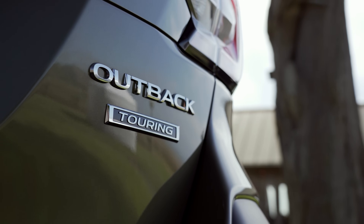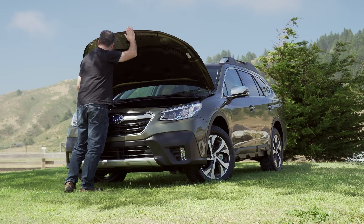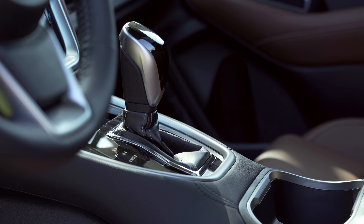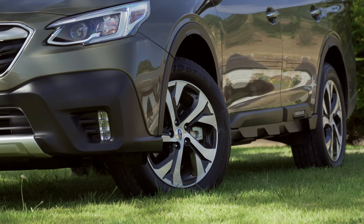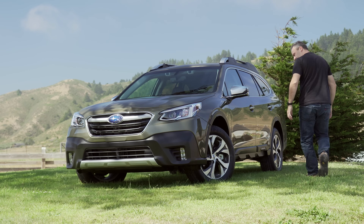The standard engine is a 2.5-liter naturally aspirated boxer. It puts out 182 horsepower and 176 pound-feet of torque. The only transmission option is a Lineartronic CVT with 8-speed manual mode connected to Subaru's symmetrical all-wheel drive system. EPA is expected to rate this setup at 33 miles to the gallon on the highway and 26 around town.